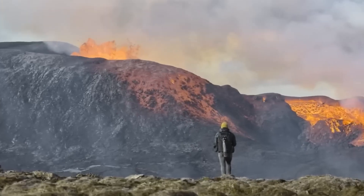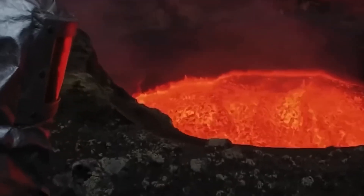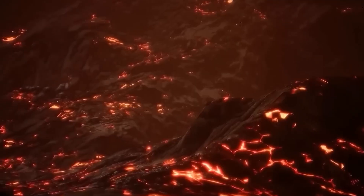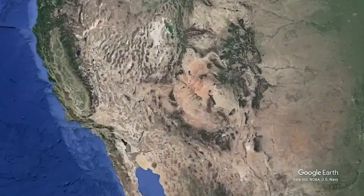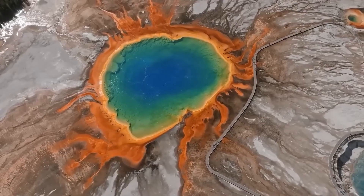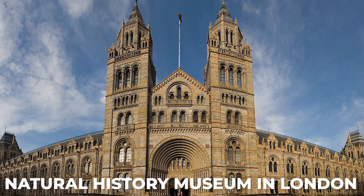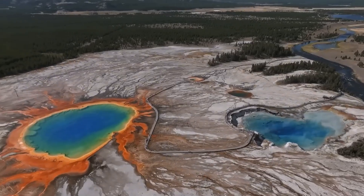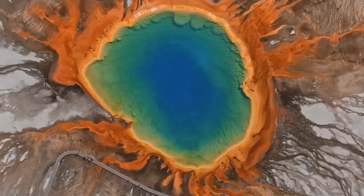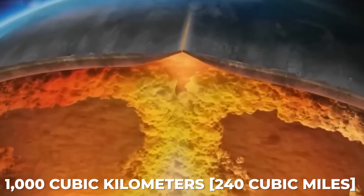One of the world's most significant volcanoes lies dormant beneath Yellowstone National Park, a massive area of breathtaking wilderness explored by approximately 3 million people annually. The Yellowstone Caldera — the cauldron-like basin at the summit of the volcano — is so enormous that it is commonly referred to as a supervolcano. According to the Natural History Museum in London, the Yellowstone Caldera has the potential to produce an eruption of magnitude 8 on the Volcanic Explosivity Index, discharging more than 1,000 cubic kilometers of material.